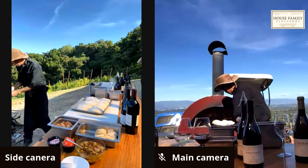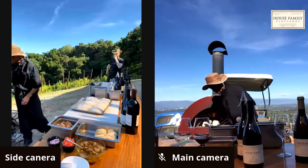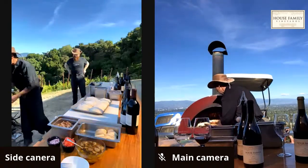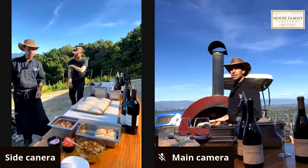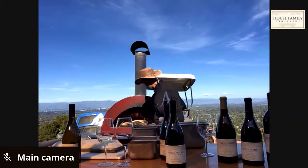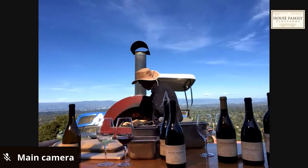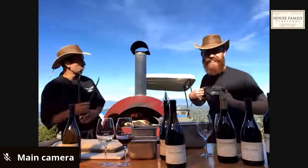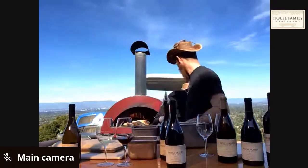He has baguettes in the oven — one got a little too warm on one side so he turns it. That's good crusty bread. He pulls it back toward the door. He always likes to do a test first to see how the oven is working.